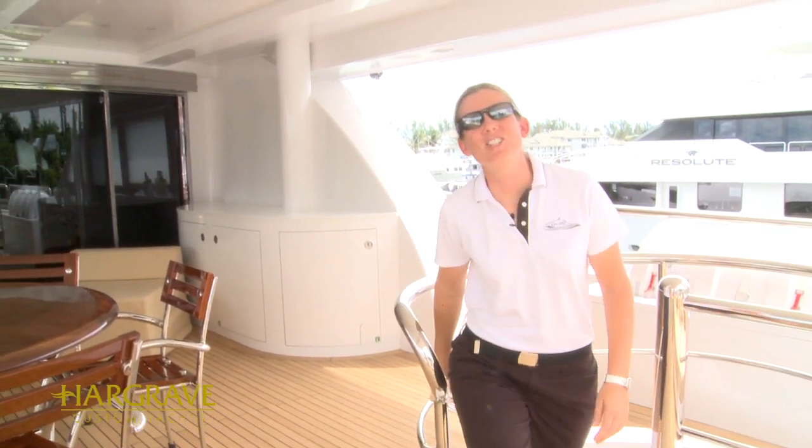Now that I've had the opportunity to show you some of the features on Dreamer, I would welcome you to come on board at the Fort Lauderdale boat show. We will be there on display at the Hargrave site located at the Los Olas City Marina docks. I personally will take you on a tour and show you what sets this boat apart from the others.